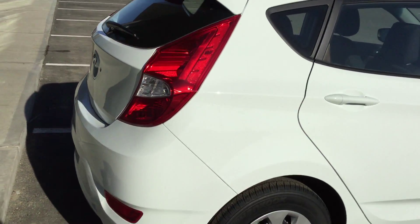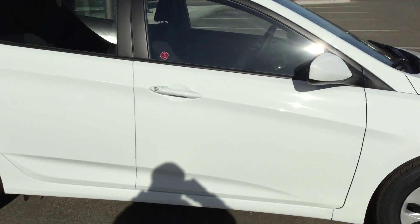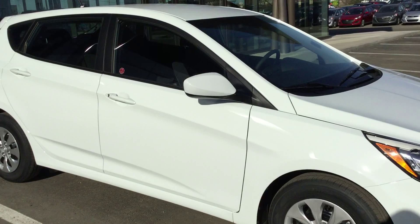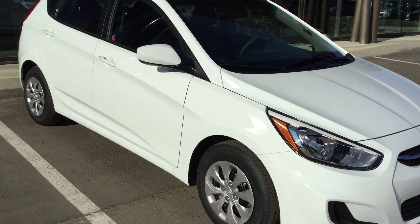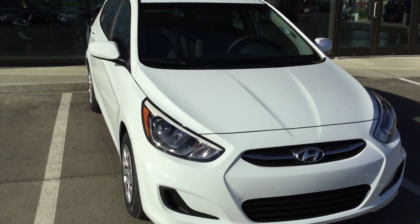Petra, this is the 2016 Accent LE. Come in for a test drive and I guarantee you will love this vehicle. My name again is Edwin at River City Hyundai. My number is 780-371-3700. Come in for a test drive — see you soon!